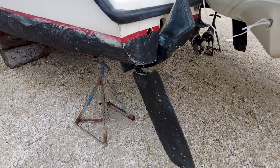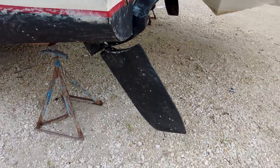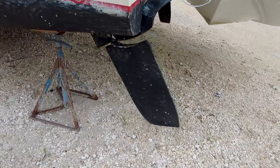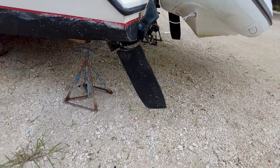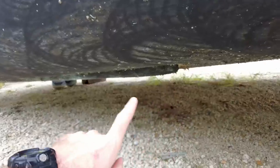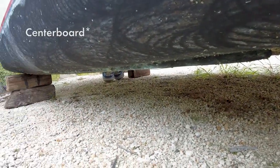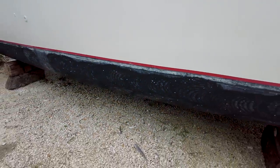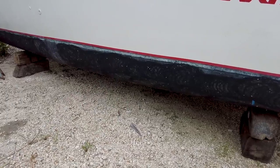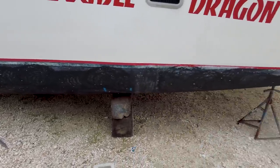One thing of note out here on the exterior: these are kick-up rudders, so they can go up and the draft of this boat is going to be very small. It also looks like underneath the hulls you have a swinging dagger board. So it's going to be a very shallow draft — that looks to be probably about a foot and a half, maybe two at most.